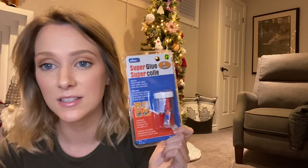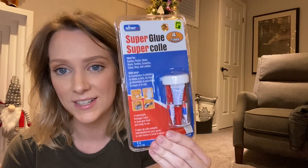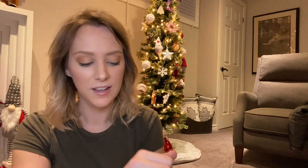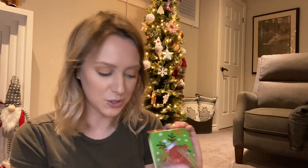Something practical that not a lot of people think of is super glue. I literally just picked this up at the dollar store — we're always breaking things or things need to be fixed, so it's great to have some around. Good for your dad, your mom, or pretty much anyone who is clumsy. I also picked up a Tim's gift card. My mom is a coffee addict so she's going to be very happy about that. I got a little box to put it in.